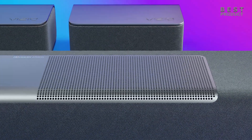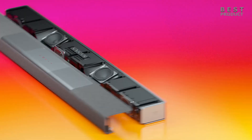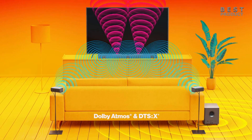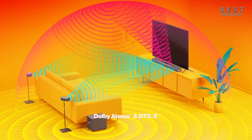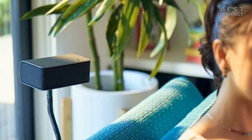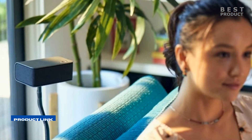Overall, the Vizio M-Series M512 AH6 is a great value for those who want to enjoy Dolby Atmos and DTS-X sound without breaking the bank. It offers a balanced and immersive sound quality that can handle most content well, as well as some customization options and features that make it versatile and user-friendly. For buying options and more information about this soundbar, check the links in the video description.